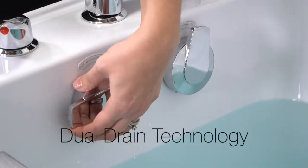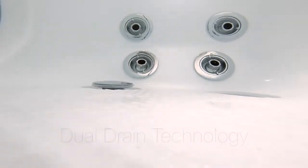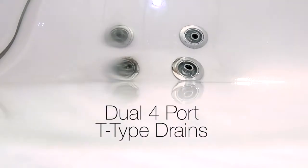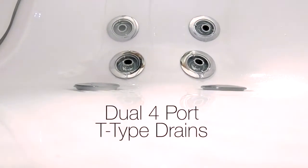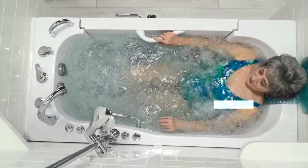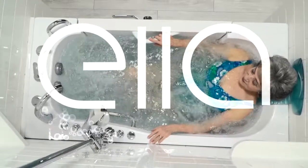Ella's dual-drain technology is the industry leader. Dual four-port, two-inch drains provide fast, efficient draining for your maximum comfort and convenience. Come see the Transfer 60 walk-in tub at ellasbubbles.com.